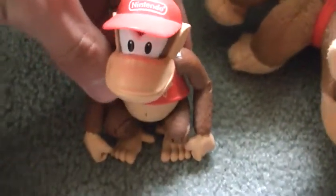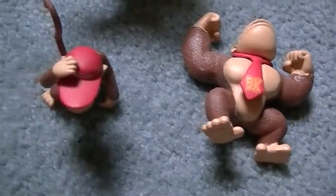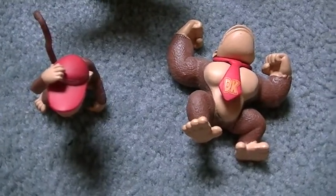Now let's do figures. Here's my World of Nintendo Diddy Kong posable figure, and he came with a bunch of bananas. These are my Donkey Kong and Diddy Kong minifigures from the World of Nintendo.